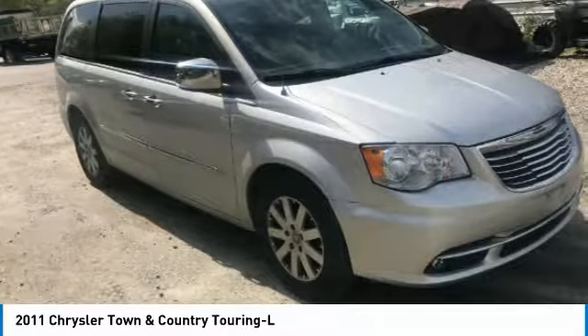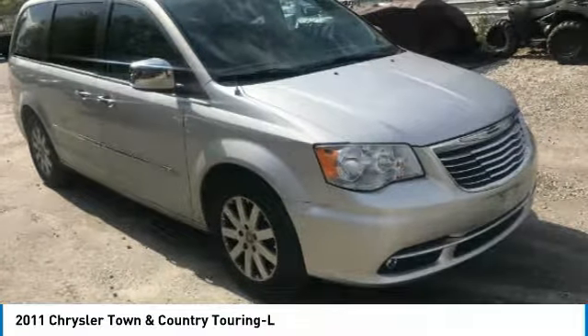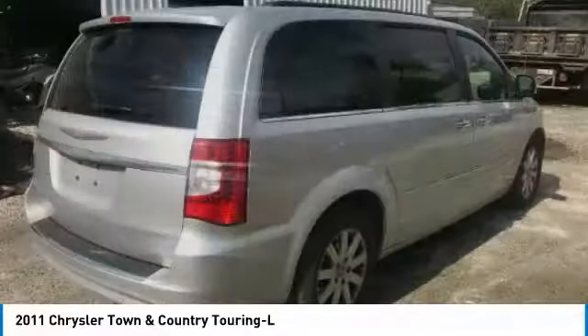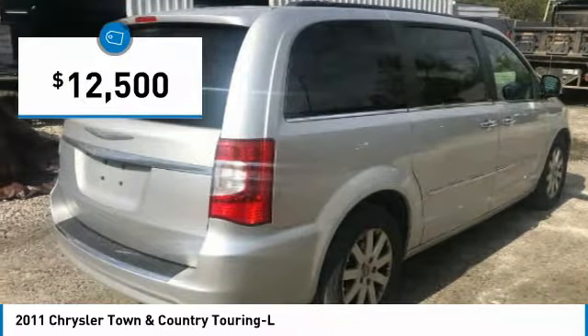Tow up to 3,600 pounds when your Town & Country is equipped with a towing prep package. Seat 7 comfortably and choose from Stow & Go Seating or the innovative Swivel & Go Seating, and is priced below $15,000.